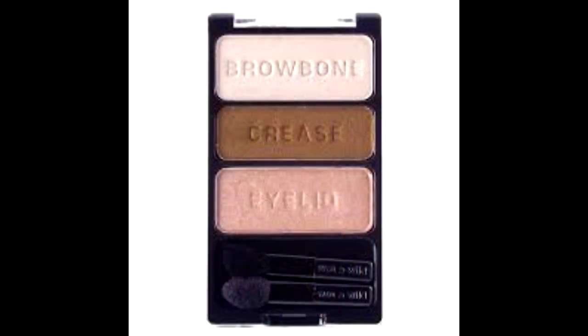I wanted to use my Wet n Wild Walking on Eggshells eyeshadow trio, and I was able to use that up completely — the lid, the crease, and the outer shade. I love that eyeshadow trio. It's cruelty free, from the drugstore, really affordable, and the quality is amazing. I would totally repurchase when I get lower in my eyeshadow collection.